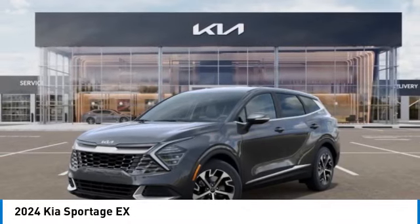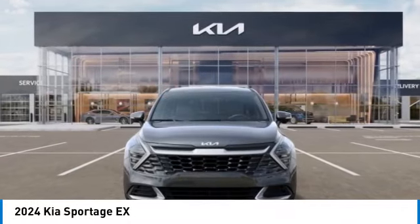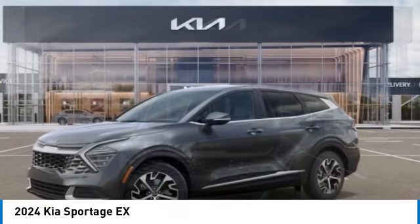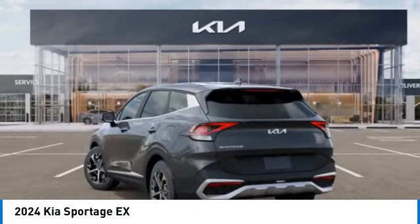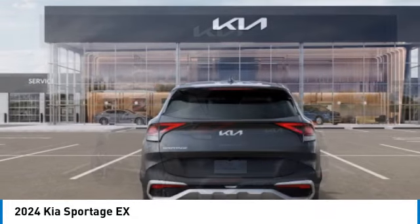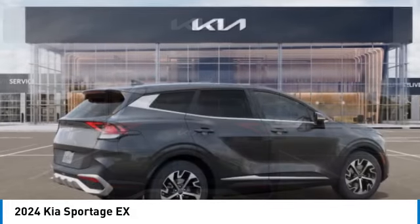You are going to love the 2024 Sportage. With its sleek and stylish exterior and its roomy feature-laden interior, the Sportage both looks good and performs well on the road. This vehicle has less than 100 miles.